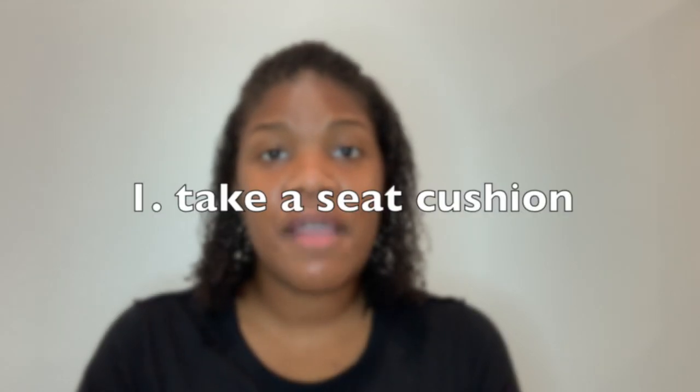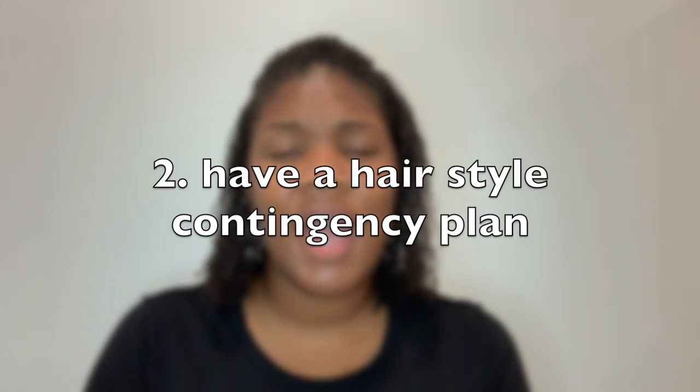Here are my tips for things I noticed during the process. Tip number one: take a seat cushion. That is a very, very long time to be sitting, and those salon chairs are not comfortable. I literally had a sore bottom for days after that from sitting there so long, and it was hard to even adjust myself. It was just painful to be sitting there that long.